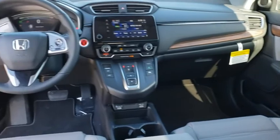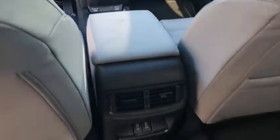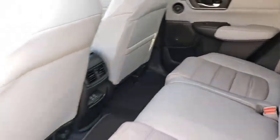Lane departure warning, Bluetooth, leather-wrapped steering wheel, power steering, adjustable steering wheel, keyless start, floor mats, auto-dimming rear view mirror, four-wheel disc brakes.